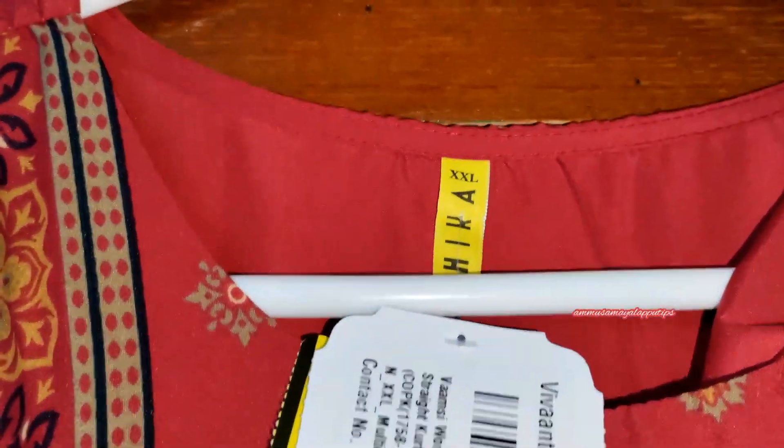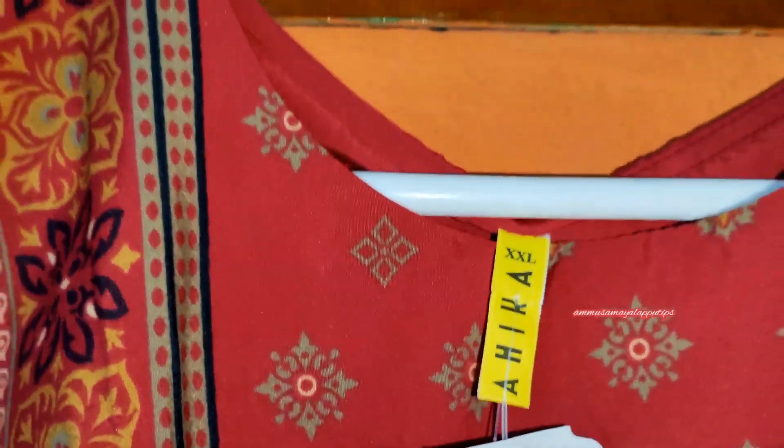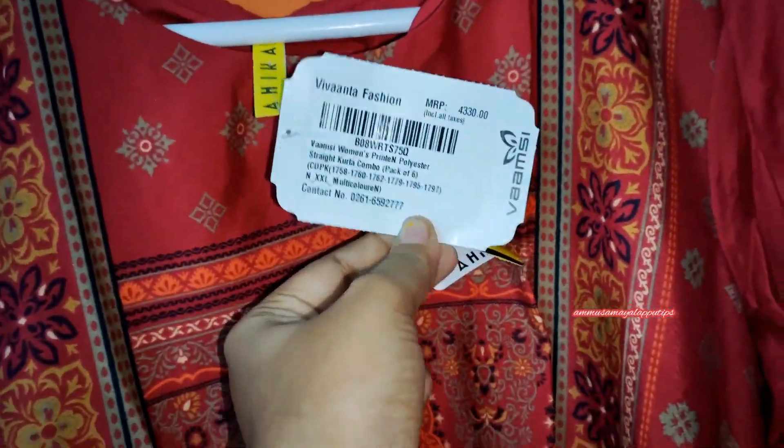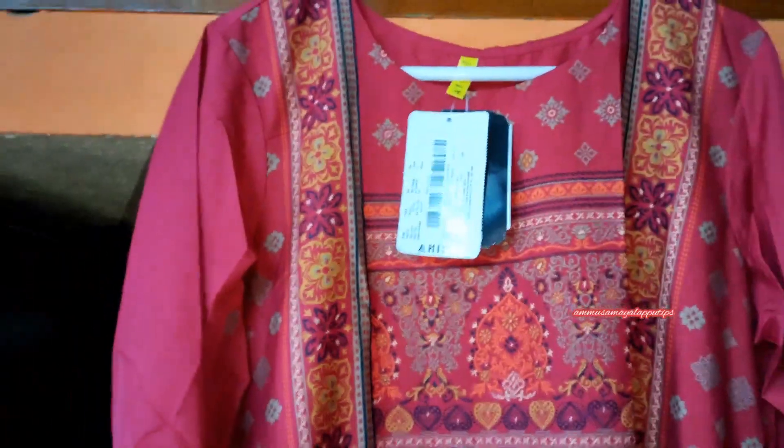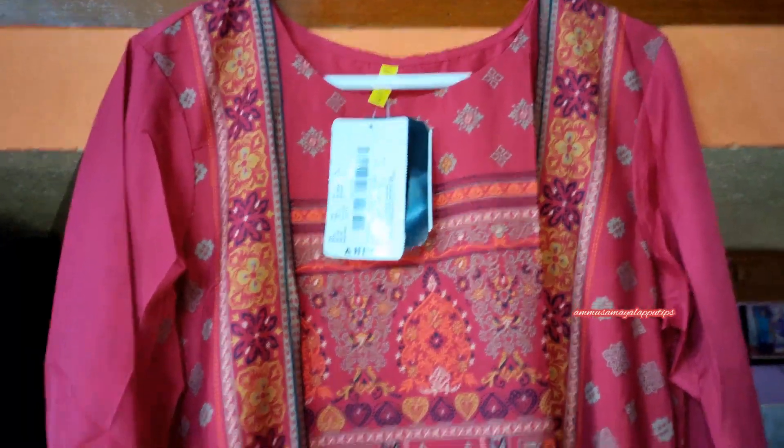Next up is the Ahika brand kurta. It is a double XL size, but this one runs a little small for this brand. It is a warm-tone maroon color with full printing. The design is very different — it has a beautiful border, a small border, and a full design all over.